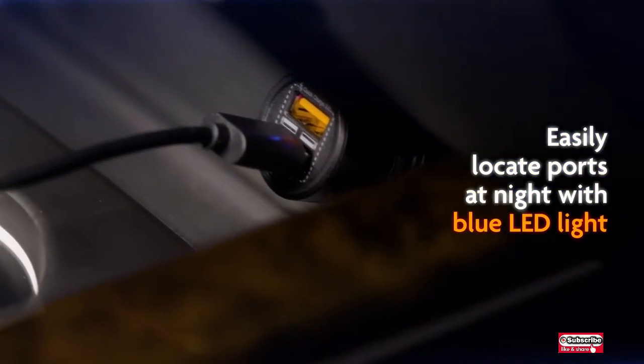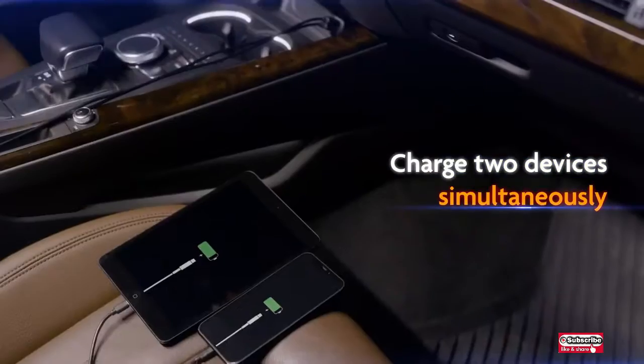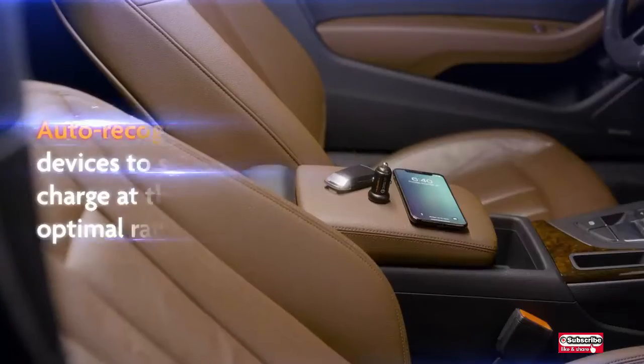The built-in protection system against over-current, over-charging, and overheating ensures superior performance, safety, and reliability.